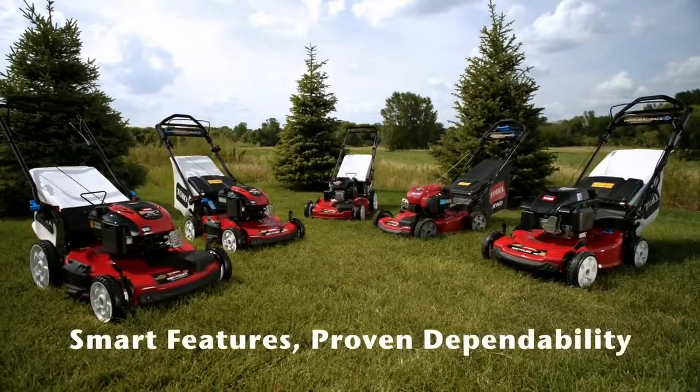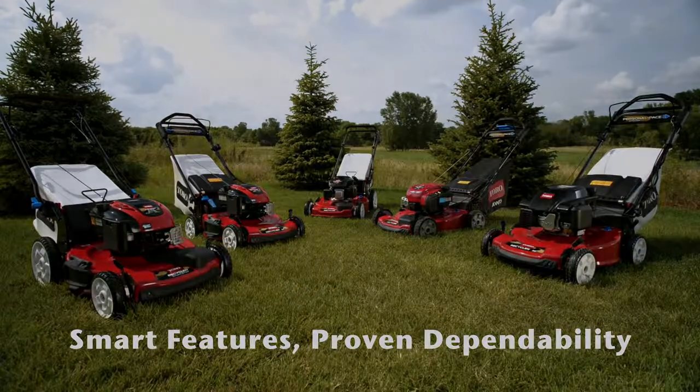Toro recycler mowers. Smart features. Proven dependability. Count on it.